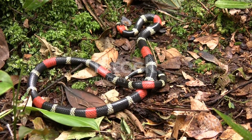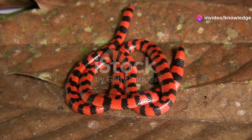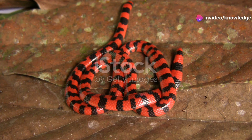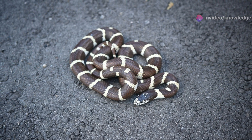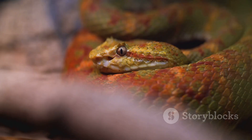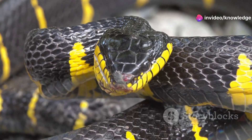Last but not least, we have the eastern coral snake. This beauty is highly venomous and easily recognizable by its vibrant red, yellow, and black bands. But here's the catch — they have a non-venomous look-alike, the scarlet kingsnake. Remember the rhyme: red touch yellow, kill a fellow; red touch black, friend of Jack. If the red bands touch the yellow bands, it's a coral snake, and you need to steer clear.